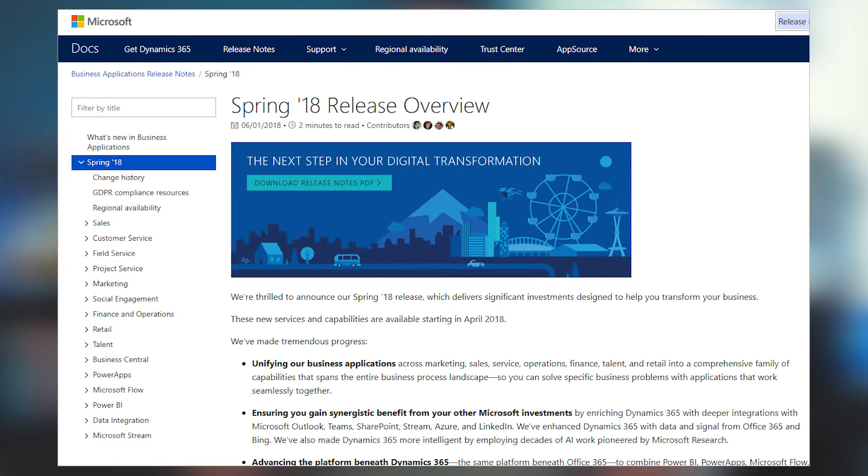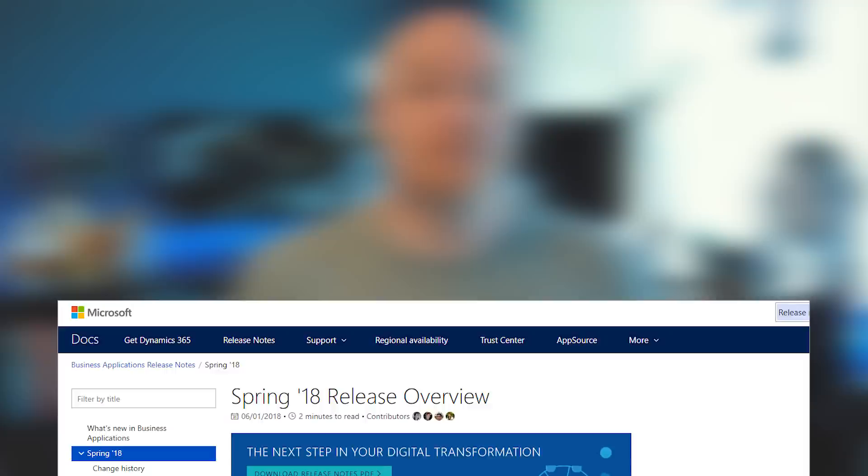I mentioned a while back about the release of the business application release notes, specifically the Spring 2018 release notes. This is actually a living document and gets updated from time to time. So if you did get that PDF a while back, make sure you go get the latest one. We don't actually need the PDF anymore — it is now hosted on docs.microsoft.com where you can see the release notes and go quickly to the section you're interested in, whether that's Power BI, one of the Dynamics areas, or something else. I have a link down in the description below which will take you directly to it.